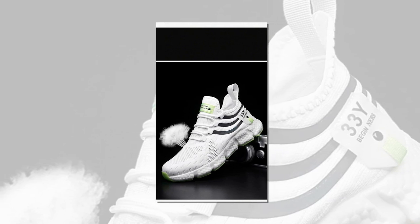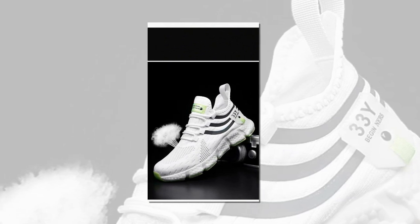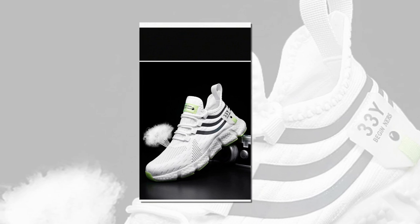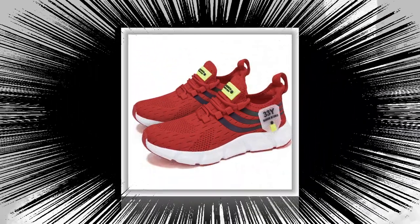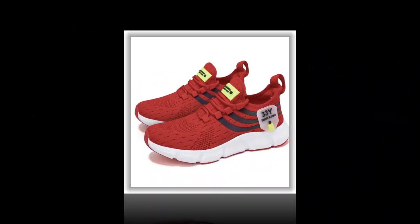Please watch the video till the end. First things first, let's talk about design. We all know that when it comes to shoes, aesthetics matter just as much as comfort. The Big Running sneakers strike a perfect balance between the two.